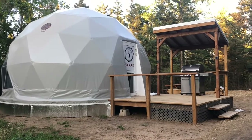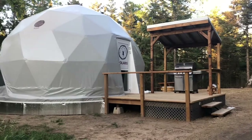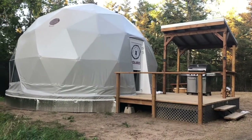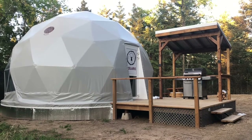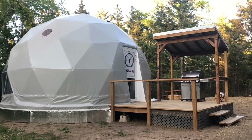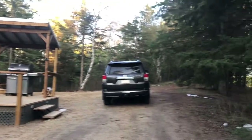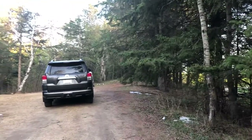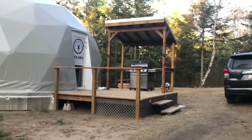We just arrived at Elk Island Retreat to our geodome. There is a tent-like structure here and then a little barbecue on the side, and there's a little canopy over the barbecue. There's a parking spot just here and we're surrounded by trees, and we're about to go inside.